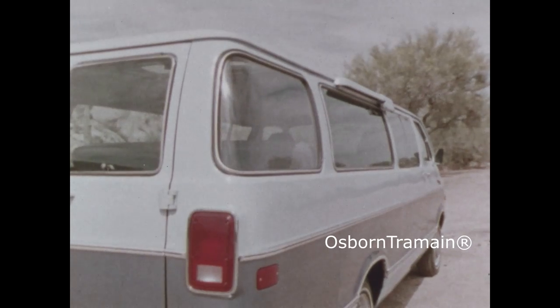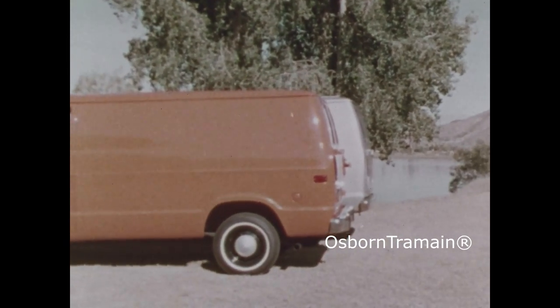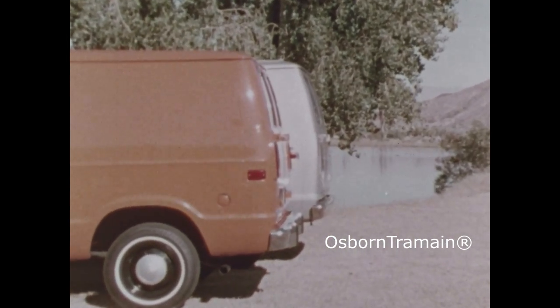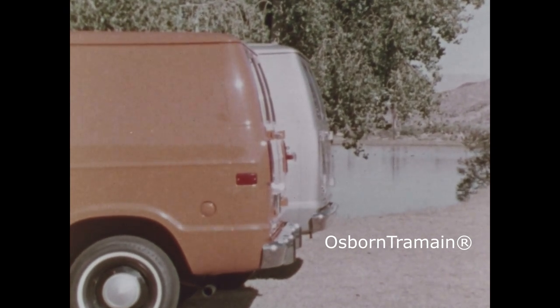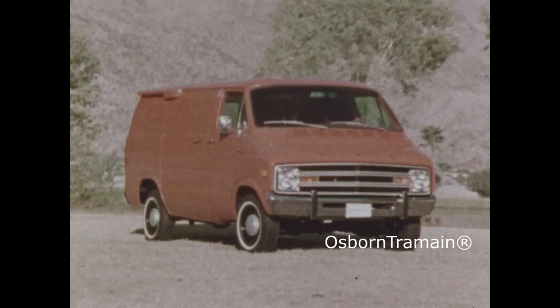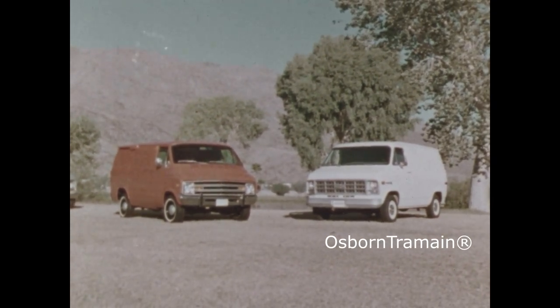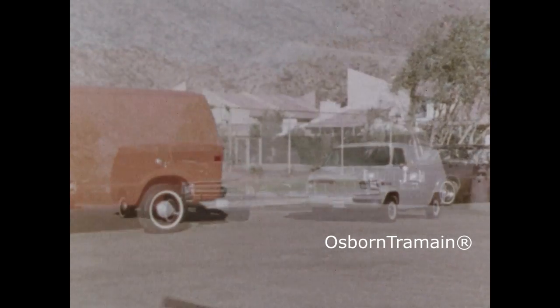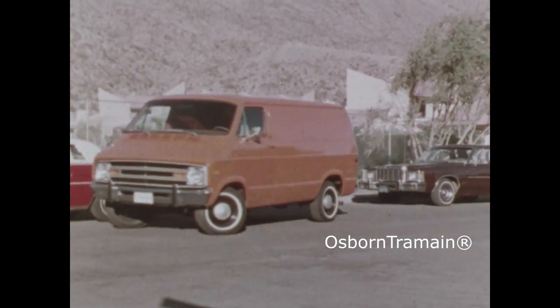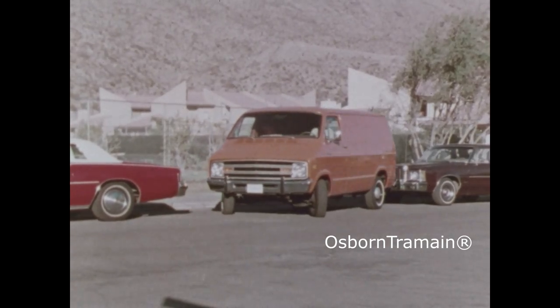Note this feature: the optional rear side windows of the maxi van are curved for better visibility. Ford's smallest, the 124 inch wheelbase E100, is nearly 11 inches longer than Dodge's 109 inch wheelbase van. Chevy's G10 is 2.2 inches longer outside. Is that an advantage? Not inside parking spots, which a Dodge van steps into more easily because it is shorter on the outside.